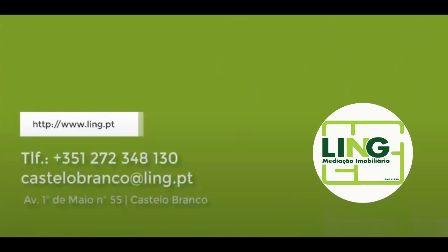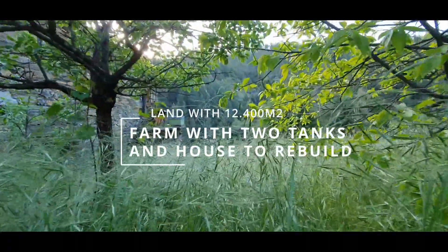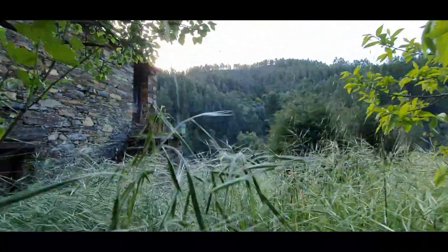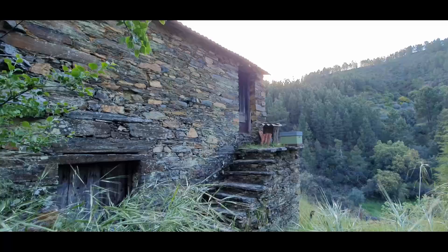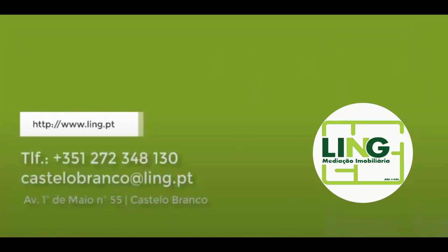Hello and welcome to one more video. Today we bring you a property with 12,400 square meters, with a two-storage house, two tanks, amazing views, and nearby a little river. Let's see it.